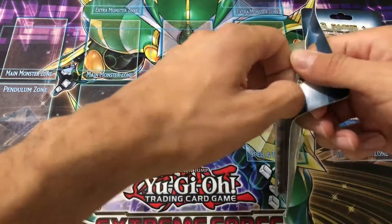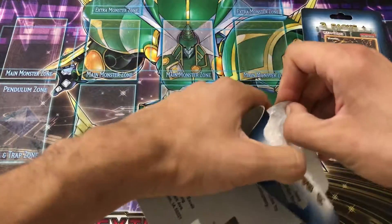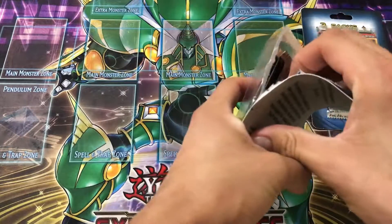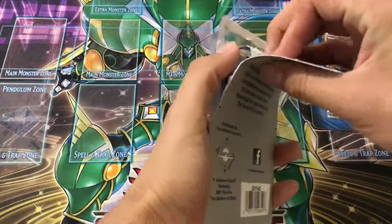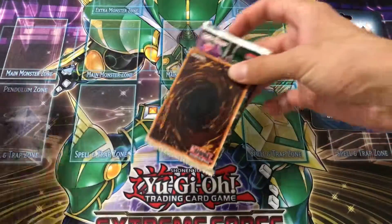I stopped by my local Target today mostly looking for another Legendary Collection Kaiba, but unfortunately they didn't have it, which kind of really sucks, but I did see these and the reason I picked these up specifically is because...